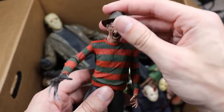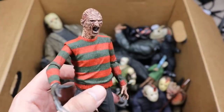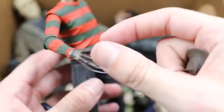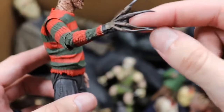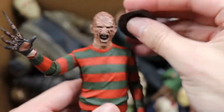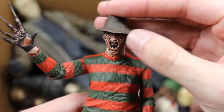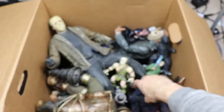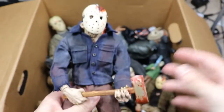Next up is the ultimate Freddy Krueger — super badass head sculpt with all the wrinkles. You got the stripes on the sweater, the signature Freddy glove, though his knives are completely bent up — I gotta fix that. He does have his hat on, which is surprising it didn't fall off in the box. Good-looking Freddy figure.